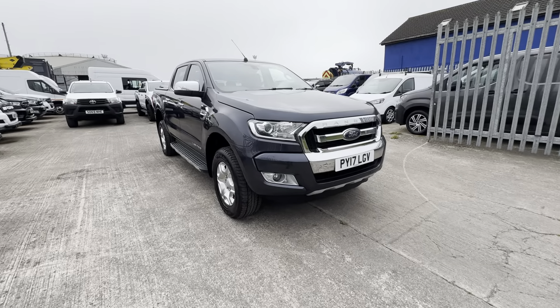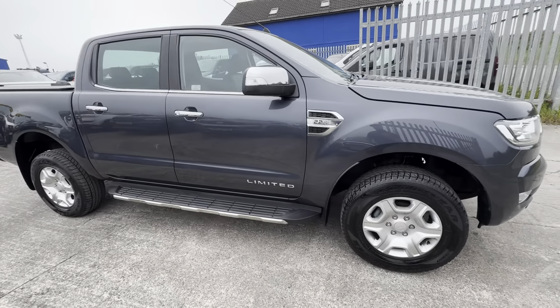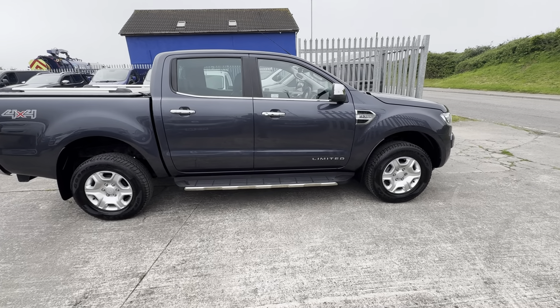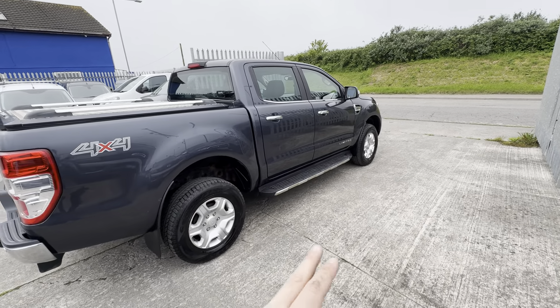Starting at the front end, it does benefit from having front parking sensors on this model. As standard it comes with the 17-inch Limited alloy wheels, and by the looks of things you've got Goodyear Wrangler tyres on this side. As standard it'll come with the side step, and you've got all your chrome details — chrome grille, wing mirrors, and handles.